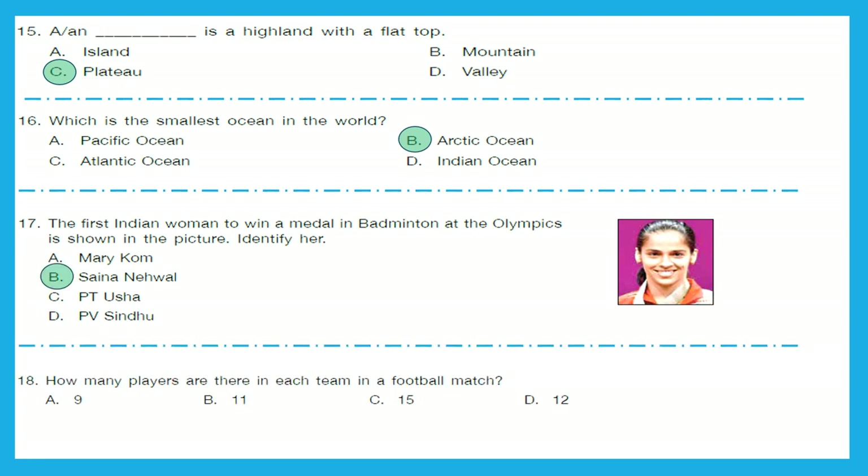Question 18: How many players are there in each team in a football match? We have 11 players in each team in a football match. So, the right answer is option B.